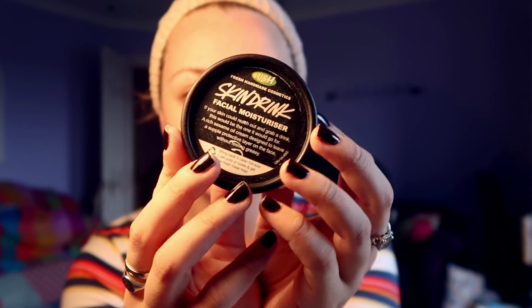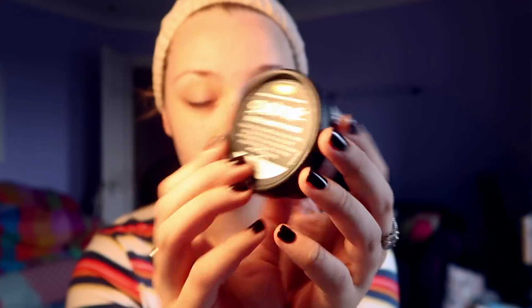Now I've brought that into my everyday life, so I thought I would show you how I do my makeup every day. It's certainly not a tutorial because I am not that good at it, but I really enjoy it and so I thought I would share that with you all.